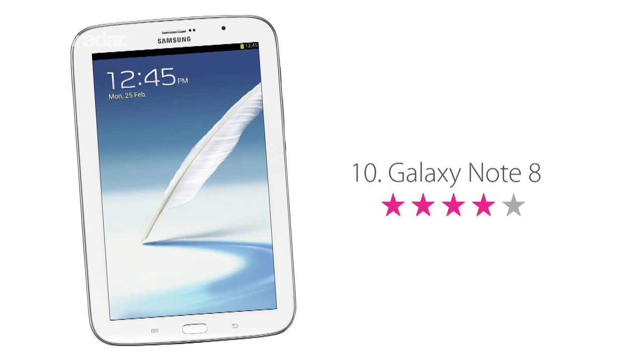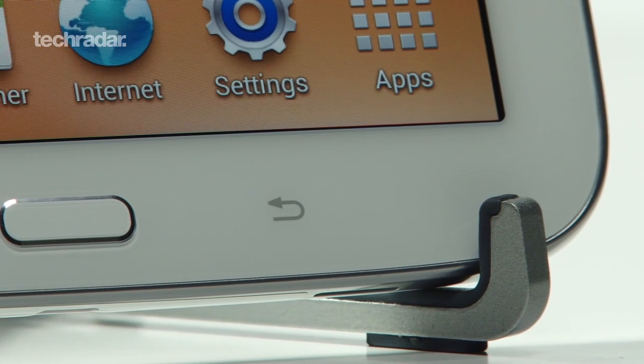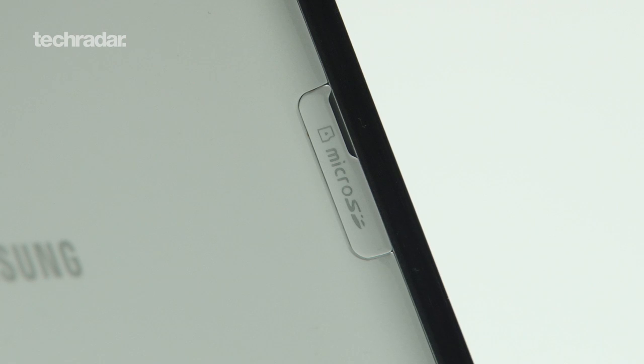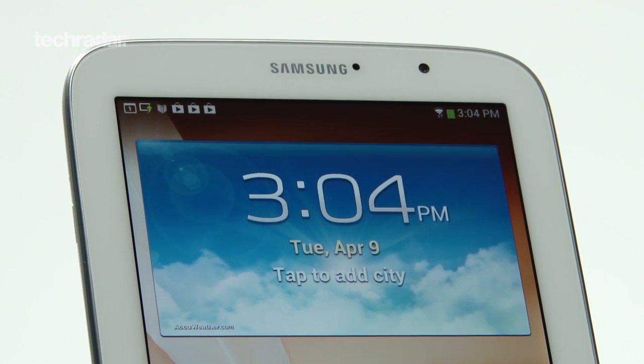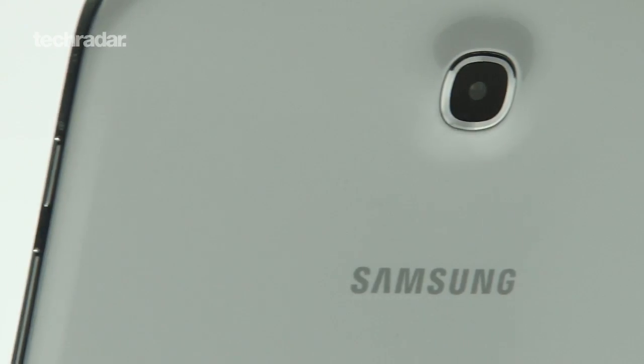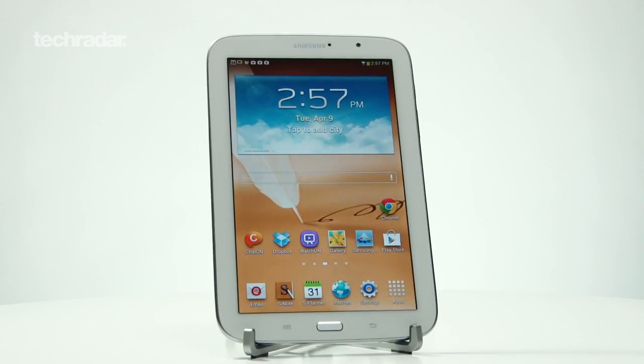The Samsung Galaxy Note 8.0 arrived on the scene with the iPad Mini set in its sights. It's solidly built, with expandable memory, the S Pen has been enhanced and the media capabilities are excellent. Unfortunately though, it didn't quite manage to hit the same heights as its Apple-made rival. The Note 8.0 is a good device, but there are better out there for the money and with an arguably better design.